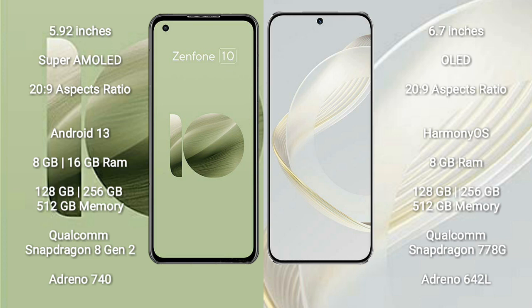Asus Zenfone 10 runs on the Android 13 operating system. Huawei Nova 11 runs on the Harmony OS 3.0 operating system.